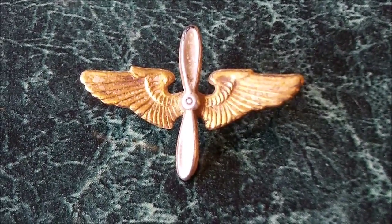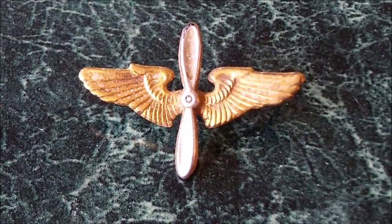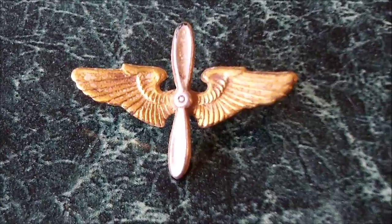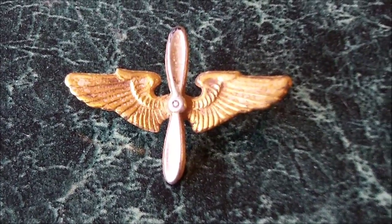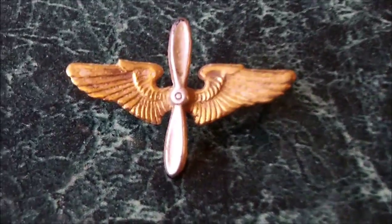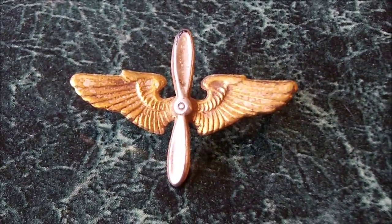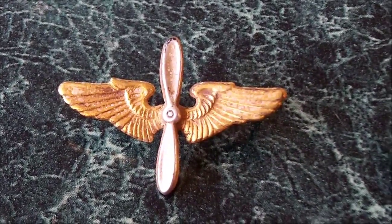My wife and I went to this old schoolhouse — it's still a working schoolhouse. I'm told they do kindergarten through high school. It's in a little farming community near where we live, and my wife dug up this Army Air Corps pin from World War Two.